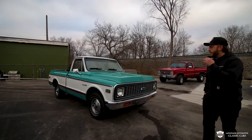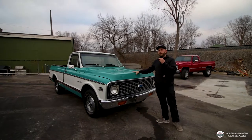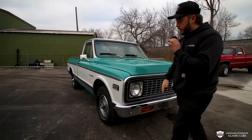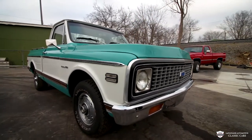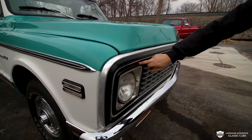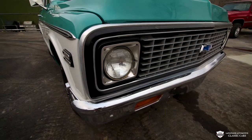Welcome to today's video on this beautiful teal and white two-tone '71 Chevy C10 pickup. You'll notice we have some beautiful chrome all the way around, with a little bit of blacking out around the bezel and blacking out around the headlight bezel as well — looks very hot on this truck.